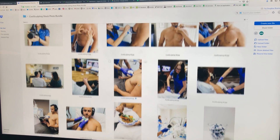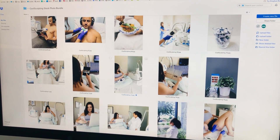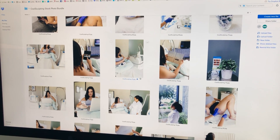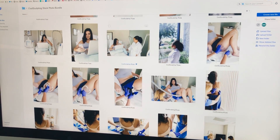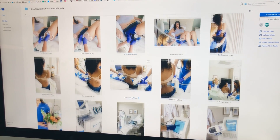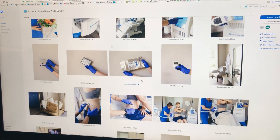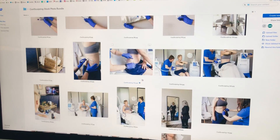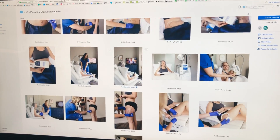This is the type of imagery that you need to use in order to capture the hearts and minds of people who are scrolling. We are bombarded with images, videos, text, and content all the time, and you have to stick out. And the only way to do that is with beautiful, professional, relevant, and great photos. So we hope you take us up on this offer — you're not going to regret it. It's going to be a game changer for your CoolSculpting practice.